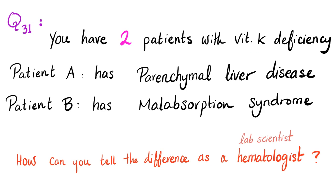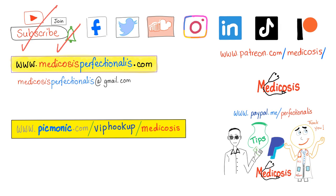The answer will be in the next video. Thank you for watching. Subscribe, hit the bell, and click the join button. You can support me on my website to get my antibiotics course. Be safe, stay happy, and study hard. This is Medicosis Perfectionitis, where medicine makes perfect sense.